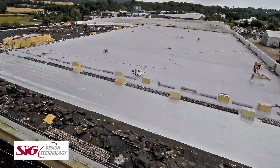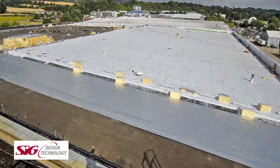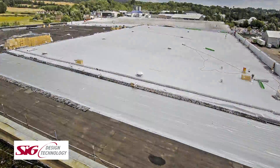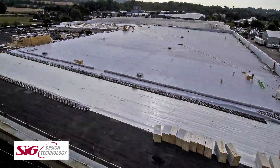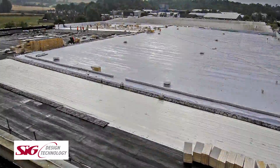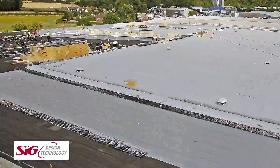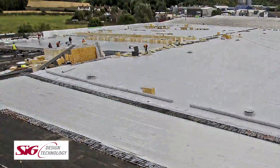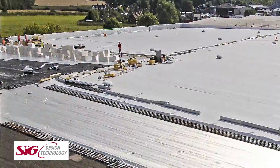SIG Design & Technology has put together an eight-step guide to identify roofing challenges. The guide aims to make sure that a roof design meets a building's requirements. Called Perfect Roof, the eight steps follow the process from product selection and design expertise through to full guarantees and planned maintenance. This know-how is provided absolutely free of charge to customers.